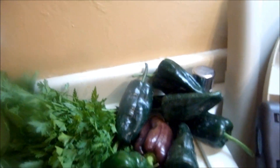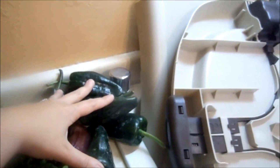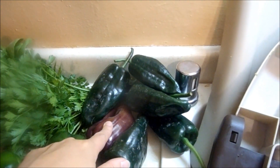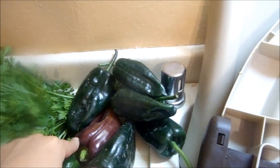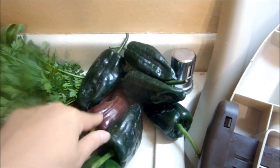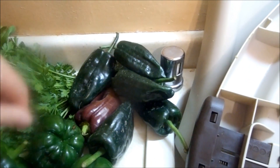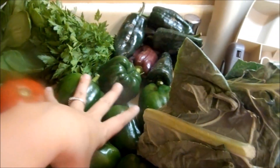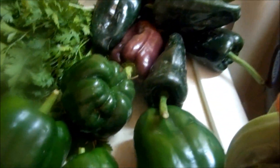We got some poblanos here — these were a dollar for all of them. I love this time of year! We're going to chop these up, and we might roast them on the grill first and then chop them up for fajitas. If we have extra, they're going to go into the freezer for a recipe next time.